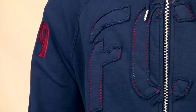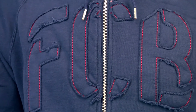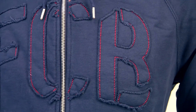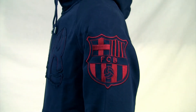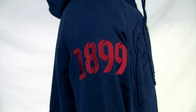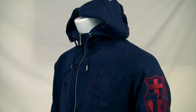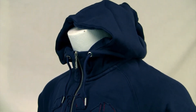This navy jacket reps Barca with maroon accents, sporting FCB stitched large across the chest to make sure no one needs to guess where your loyalty may lie. Stitched to the left of the sleeve you see the large Barcelona crest, while on the right sleeve is 1899, since that's the year the team was founded. This very comfortable jacket has a double layer hood to help keep you warm in the cold games.